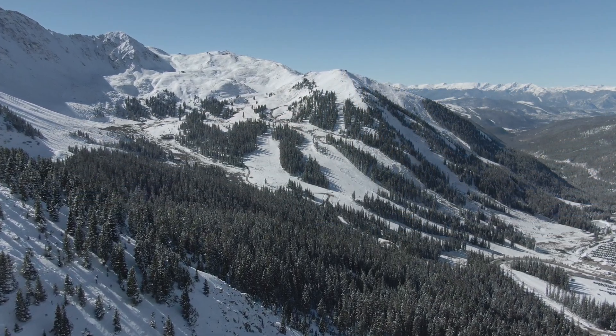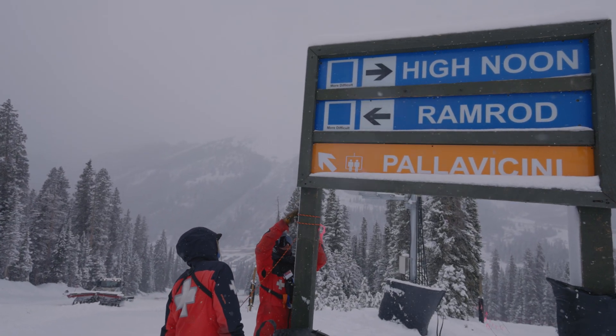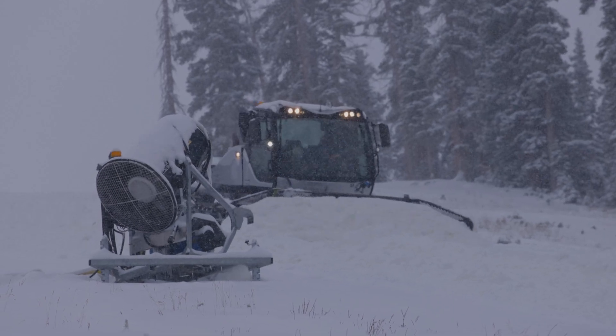We know it's what all of you want to hear about is when we're gonna open more terrain. We're psyched we got Ramrod open with the hard work of our snowmaking team and this great system we have here. We'll be working on Sundance as we speak.